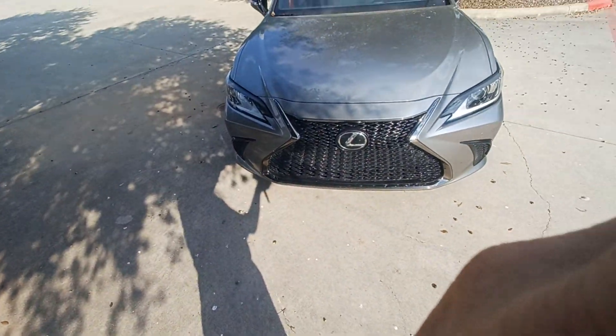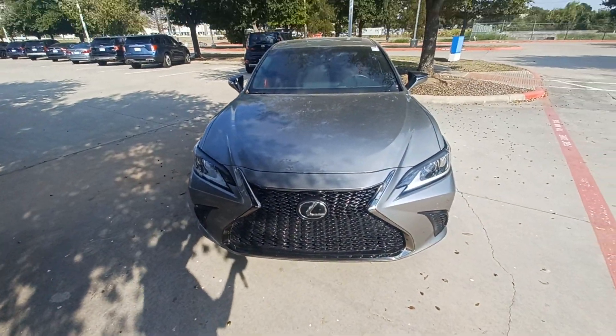This is Jason down at Howdy Honda, and this is my 2019 Lexus ES F Sport.